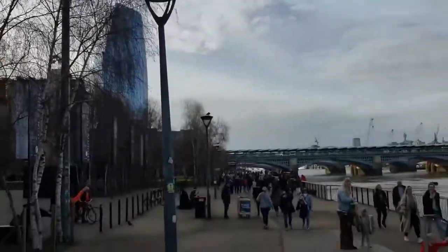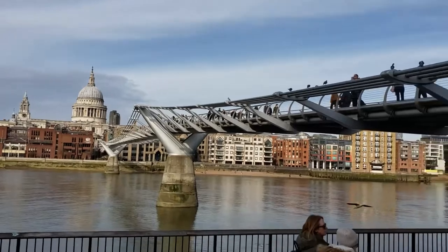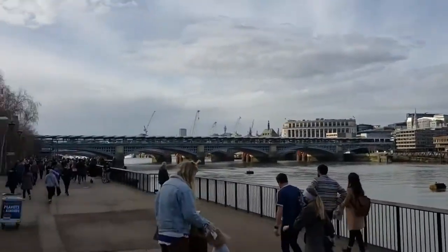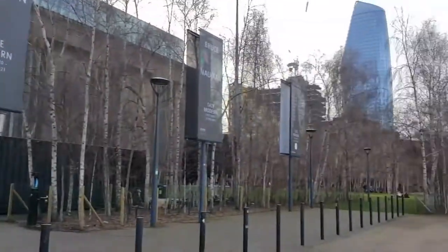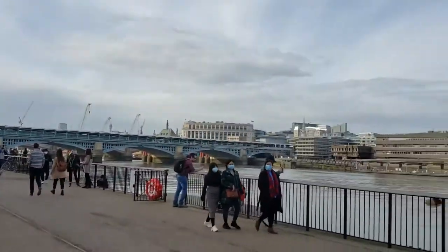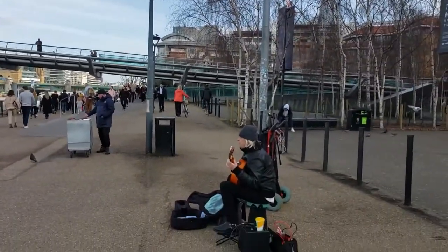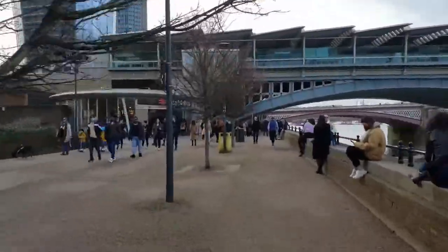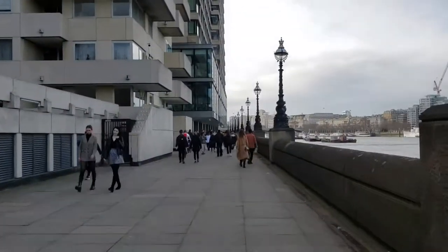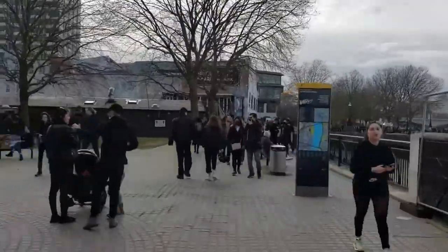Once you hop off the previously wobbly bridge, you can get to the south bank side of London, and this is one of the greatest walks of your life. Here, you get to walk along London's great banks of the Thames with amazing river views of the city, and chances to experience red double-decker buses crossing the many bridges. There is just so much to see and do.